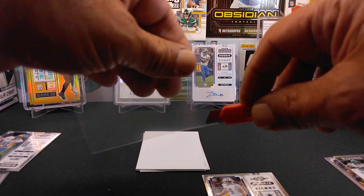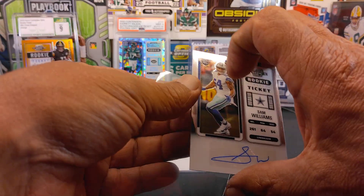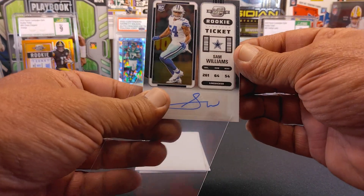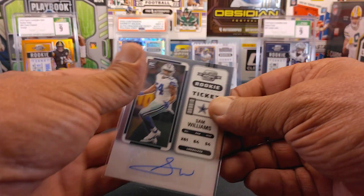But hey, a lot of Dallas fans like these, which is nice. There you go — an autographed rookie right there.